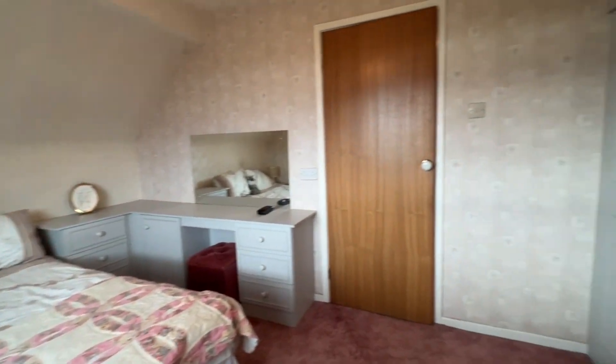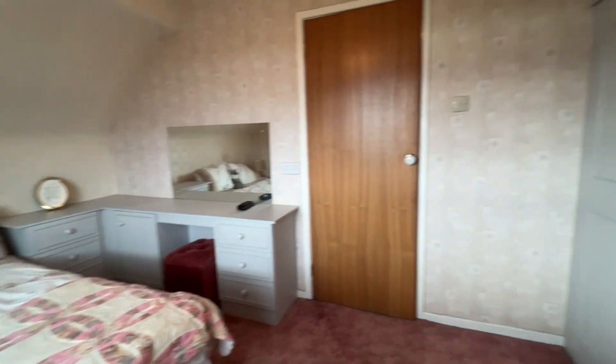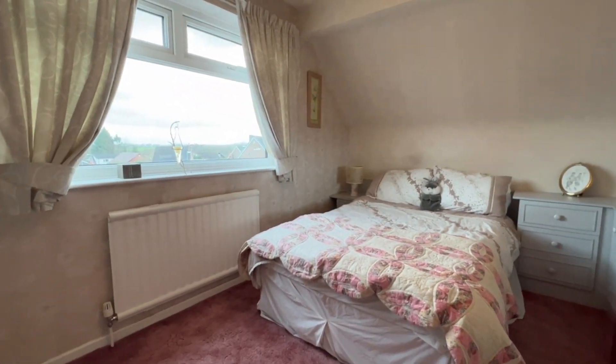Lovely accommodation on the first floor — three bedrooms — and then we've got the ground floor perhaps as bedroom four or a third reception room. It's really versatile accommodation. We'll go outside and have a look at the garden in just a moment.